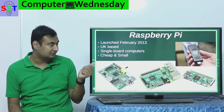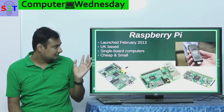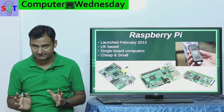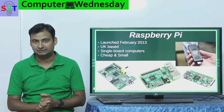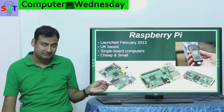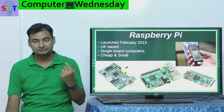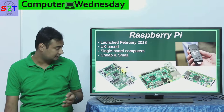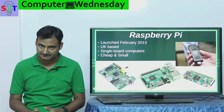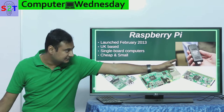Raspberry Pi was launched in February 2013, so it's kind of an old thing and it is from the UK. You have to understand one thing about it: this is a whole CPU — Central Processing Unit — the whole box that we call the computer itself, packed onto a single board.